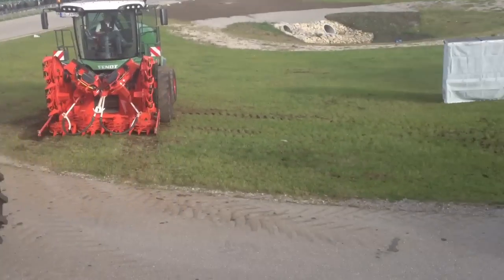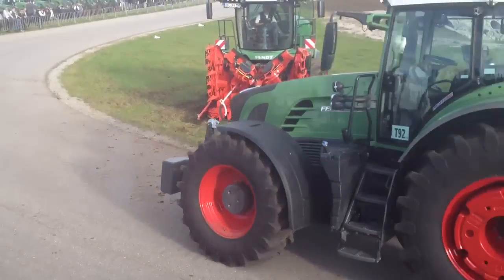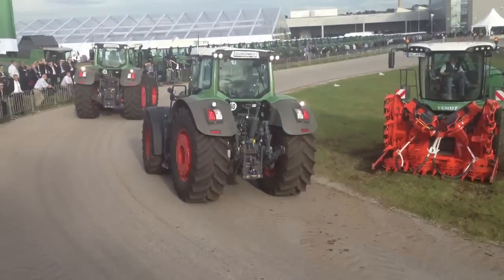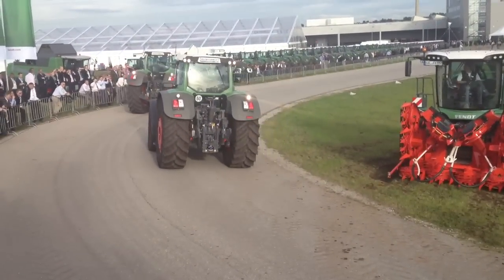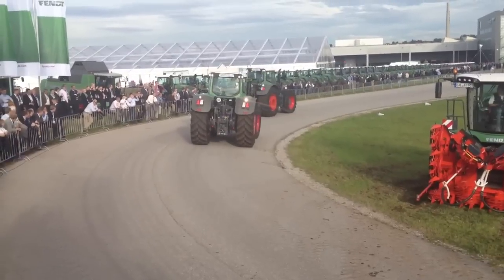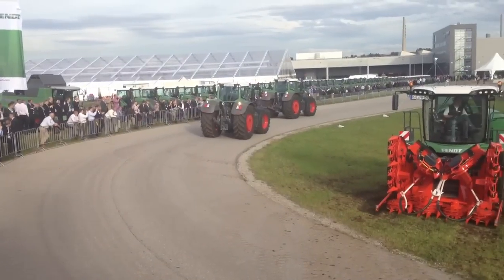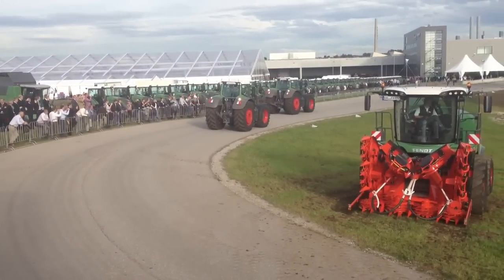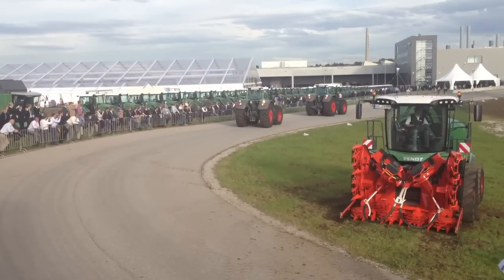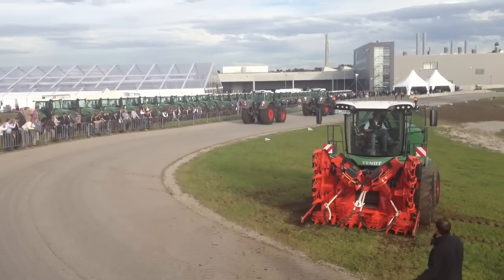The second tractor is a driverless tractor. It runs behind the other tractor and does exactly the same things that Nico is doing — but not at exactly the same time. It does it with a local and temporal offset. So when we have to lift up the implement at the headland, it is not lifting it up at the same time; it's lifting it up at the same line.